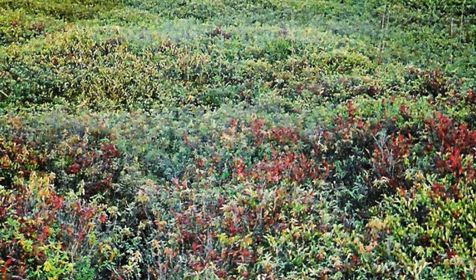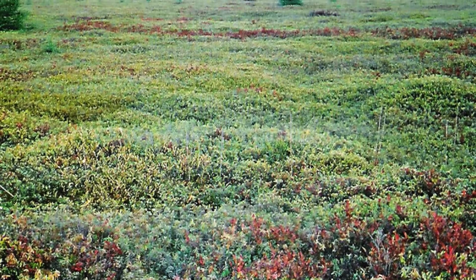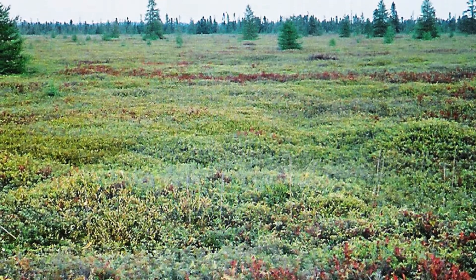Between 1 and 3% of Earth's surface is covered by peat bogs. They hold nearly 500 metric gigatons of carbon, making them Earth's most efficient, irreplaceable carbon sink.